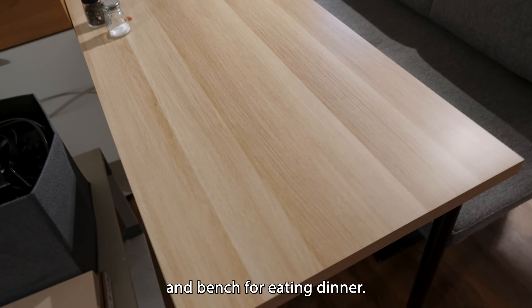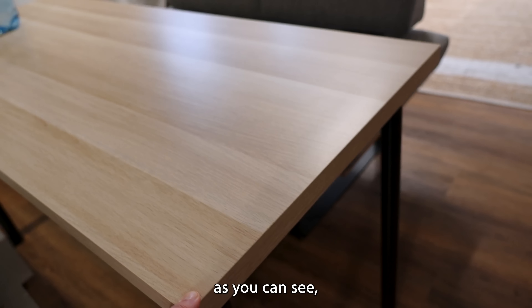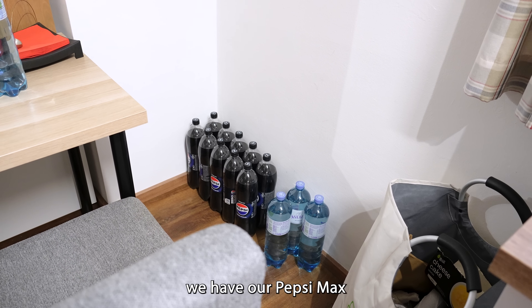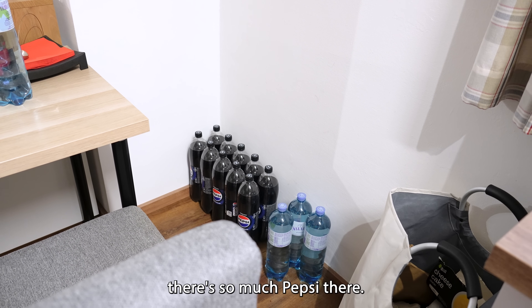Here we have our little table and bench for eating dinner. This was a very cheap table from Ikea — as you can see, I can move it with two fingers. Down there we have our Pepsi Max and water collection. We basically only drink water in this household, so that's why there's so much Pepsi there.